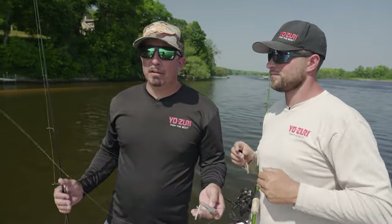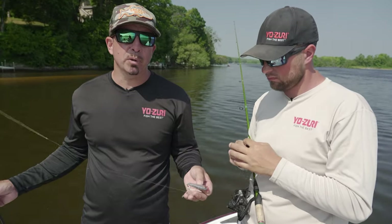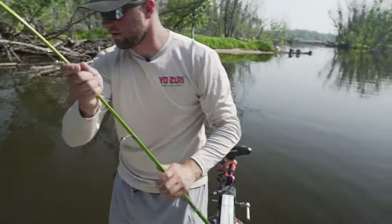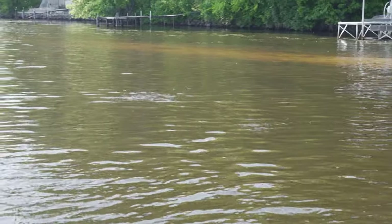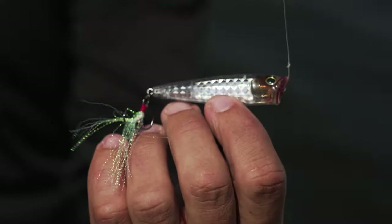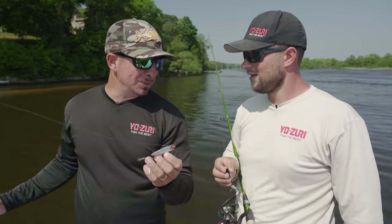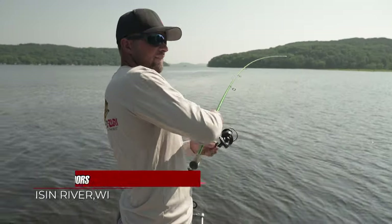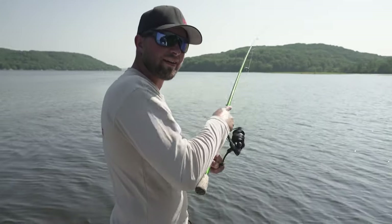Nice little chunk. People think of topwaters, they naturally think of solid colors — the first color you think of is bone, that's a great all-around color. Another sleeper color for low-light conditions is an all-black. But when you're in a situation like we are right now — catching schooling fish running around chasing bait, 3:30 in the afternoon, bright sunshine, not a cloud in the sky — this translucent 3D pattern is really where these 3D patterns shine. He might have come close to your record Chris, with two to three feet out of the water there. Nice fish.